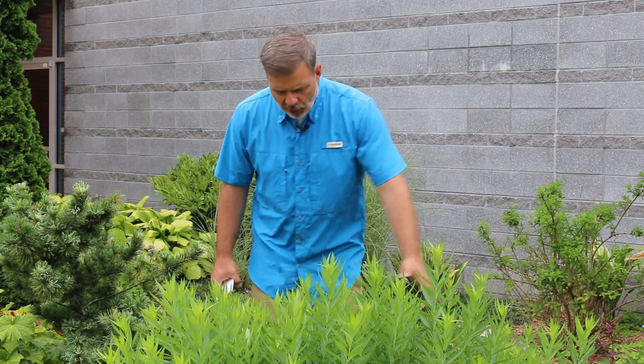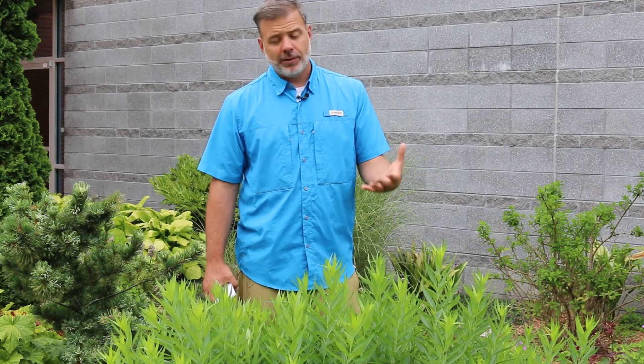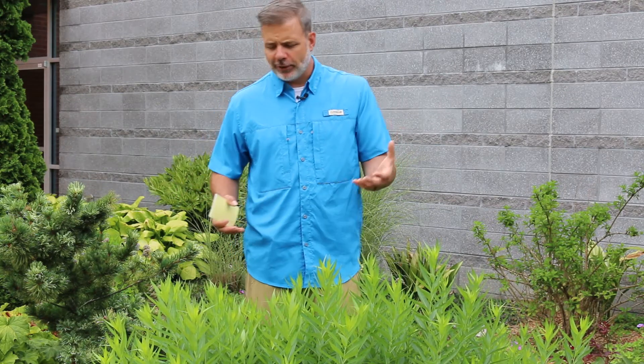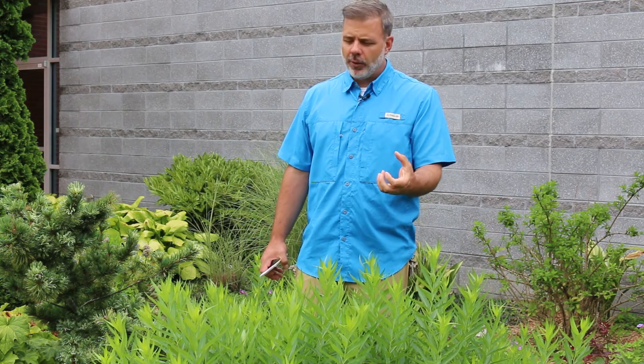Two months later, it's fully come back. Amsonia in general is a plant known for being a herbaceous perennial that has fairly good fall color. Amsonia Tabernaemontana is not the one with the best fall color of all Amsonias, but it's not too bad — it's kind of a buttery yellow, maybe a dirty yellow in some cases.